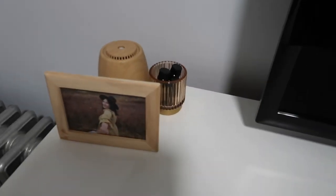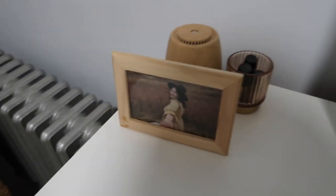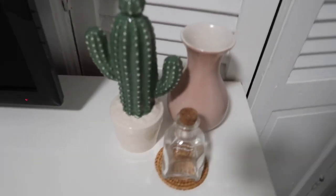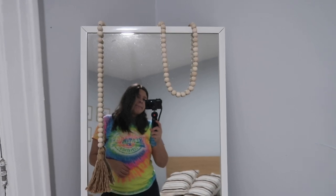Over here I have my essential oils, a picture of me, and my oil diffuser. We have the TV, a few little décor pieces, and the mirror from IKEA. Thank you so much for watching — I had so much fun filming!